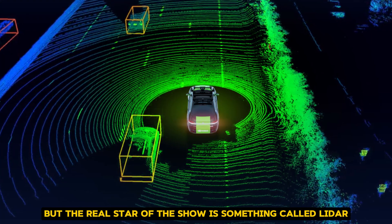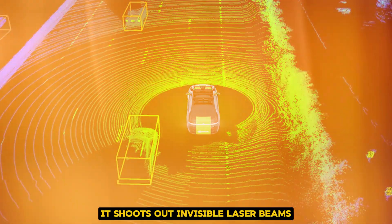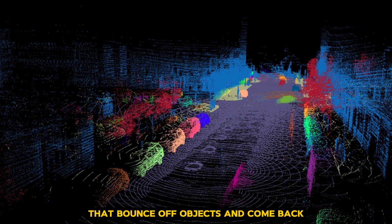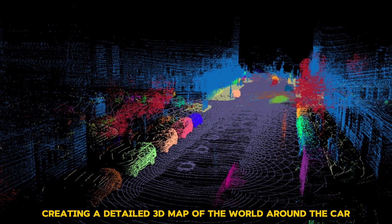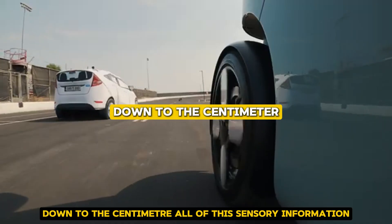The real star of the show is something called LiDAR. Think of it as a laser radar — it shoots out invisible laser beams that bounce off objects and come back, creating a detailed 3D map of the world around the car. This helps the Zoox understand exactly where everything is, down to the centimeter.